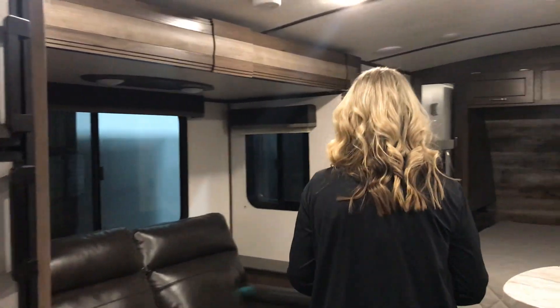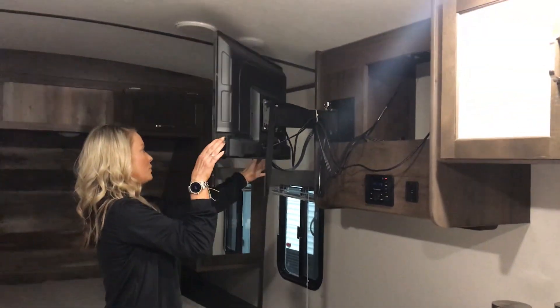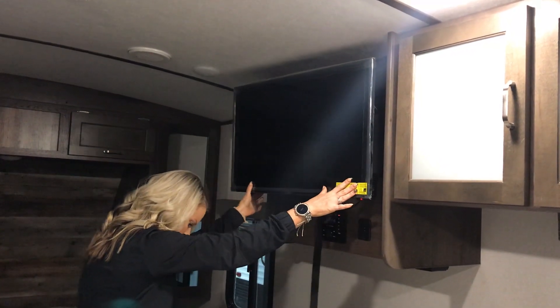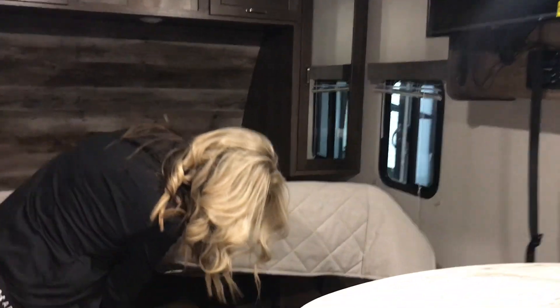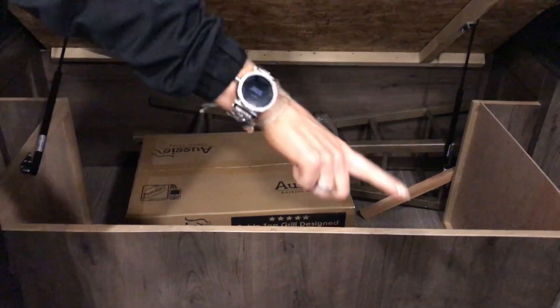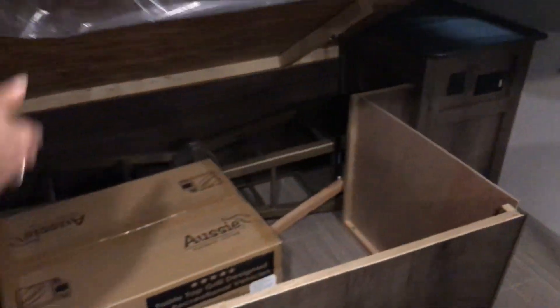It does have one slide on this side, so it really opens it up. Recliners directly across from the TV — this is on a swivel mount, so if you want to watch it in bed or out here in the living room. This one does come with two bar stools to go right here, and it does come with a little Aussie outdoor grill as well for you.